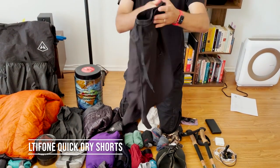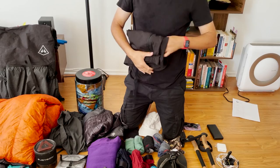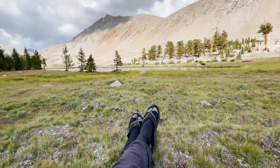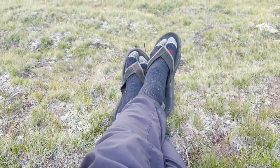Onto clothing, starting with bottom layers. I went with a generic brand quick-dry shorts — I only brought one pair, and that's pretty much everything I wore the entire time I was hiking. I also bought some lightweight Patagonia Terra Bone jogger pants, strictly for camp, so I'd have something clean to crawl into at the end of my hike day.